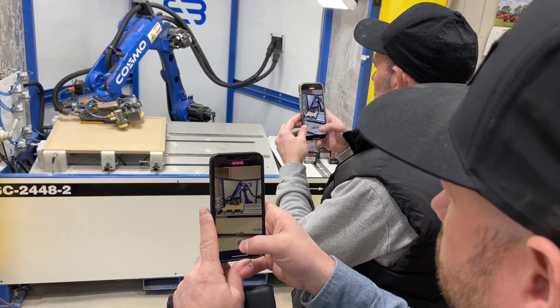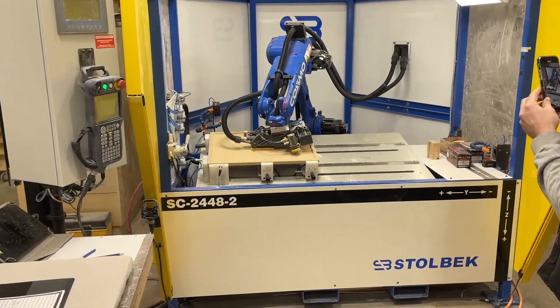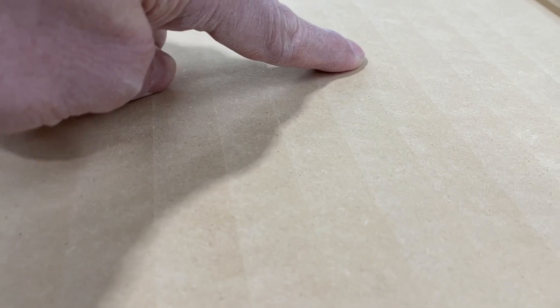Here we are, day 3, and more people heard about Cosmo getting installed and showed up. It's hard to say it wasn't stealing the show. And of course, no one brings us easy stuff to test — they always want to put Cosmo to the test.